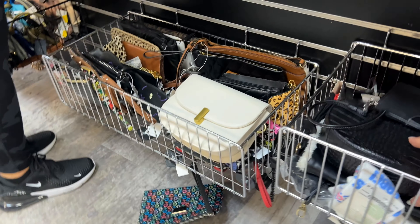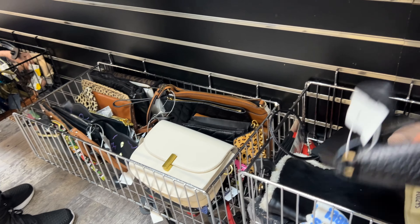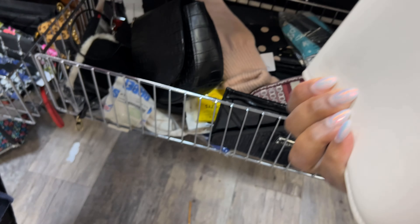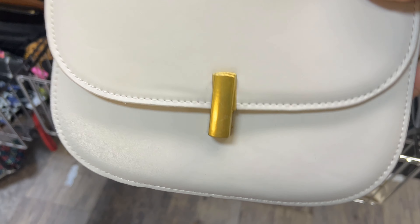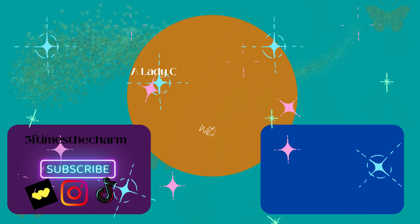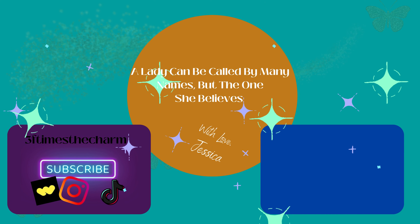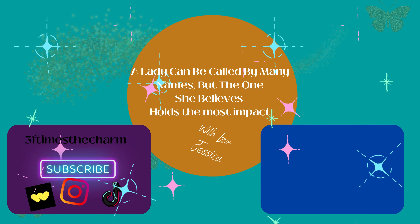As always, thank you for thrifting with us. I really enjoy thrifting with you guys. Thrift responsibly and love yourself — you can't love anyone else unless you love yourself. And I love this white bag — and myself too! I'm gonna love myself, and I love you. See you!